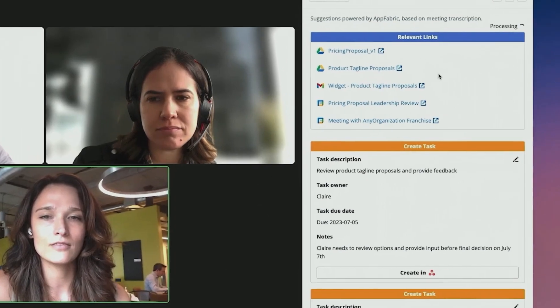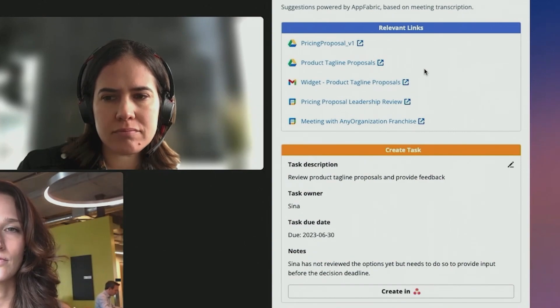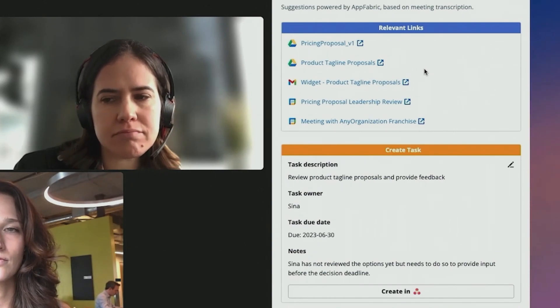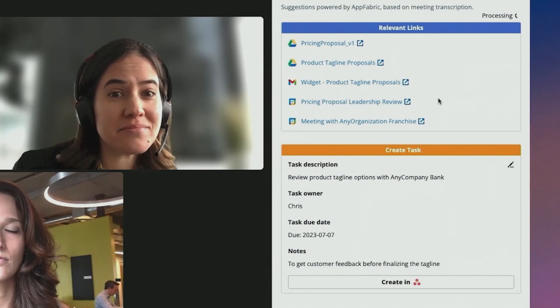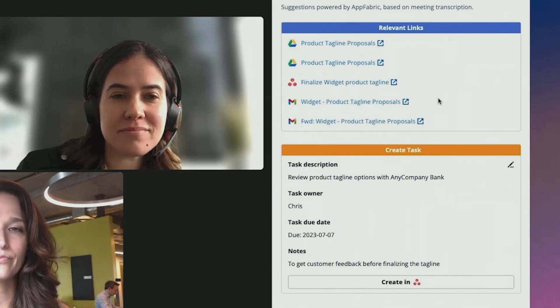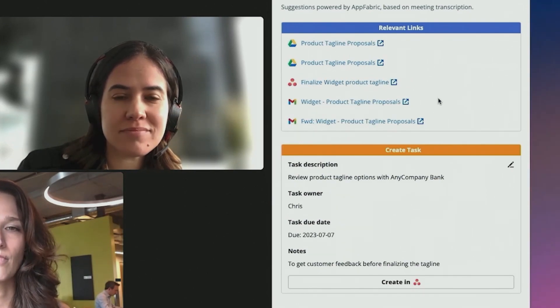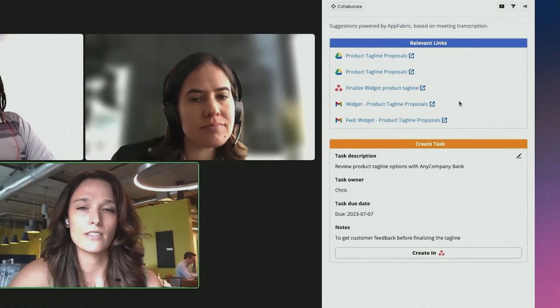As the conversation progresses, AppFabric uses generative AI to surface relevant content and suggest tasks. It then continues monitoring the Zoom meeting so it can refine the tasks, add more details, and create additional tasks so the conversation keeps flowing. Afterwards, meeting attendees can modify and populate suggested actions before they're sent to other applications.